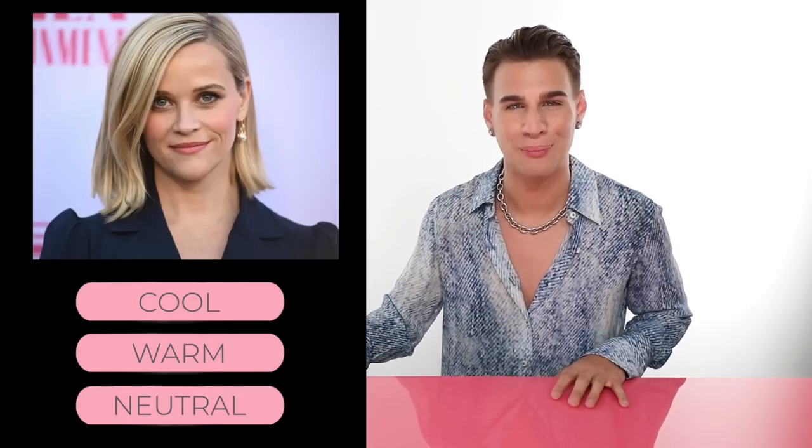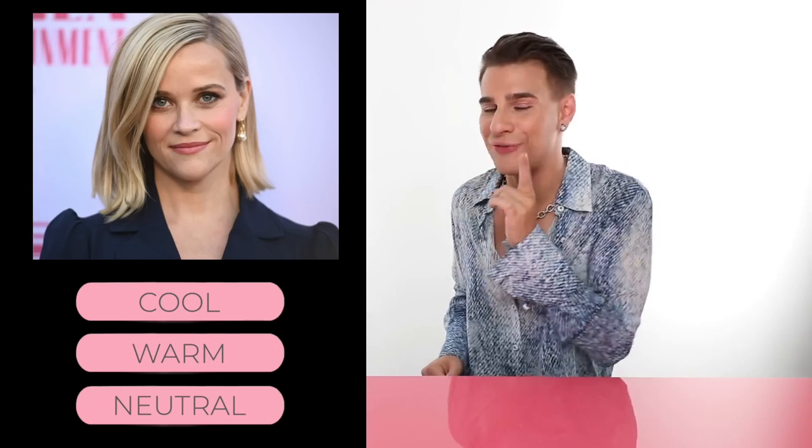Meaning she has neutral skin. She is a neutral gal. And lastly, let's check out Ms. Reese Witherspoon. Does she have cool, neutral, or warm skin? If you guessed cool, you'd be correct.